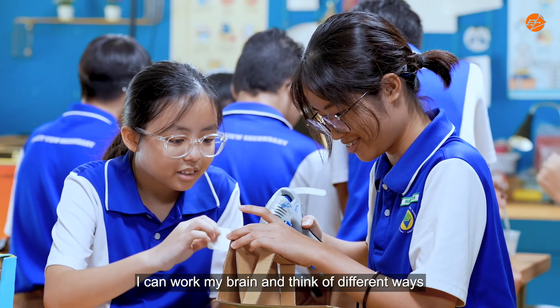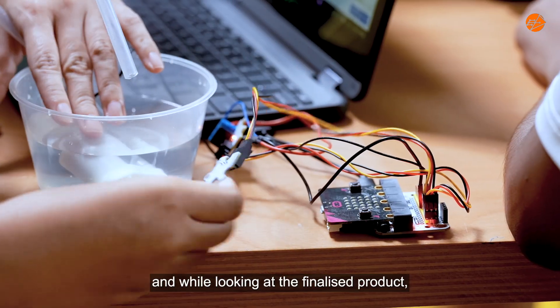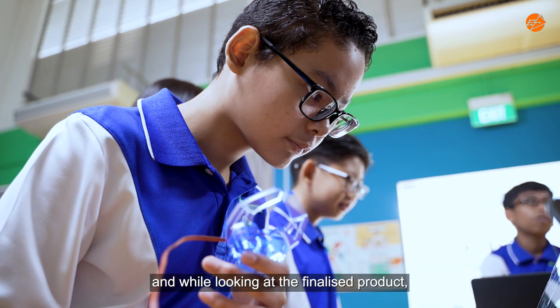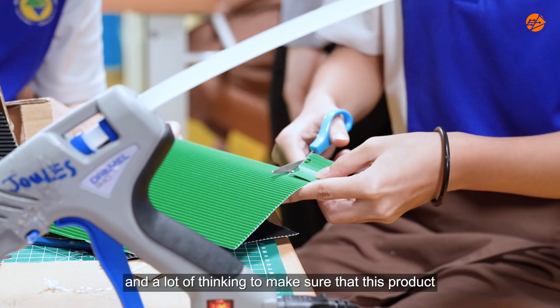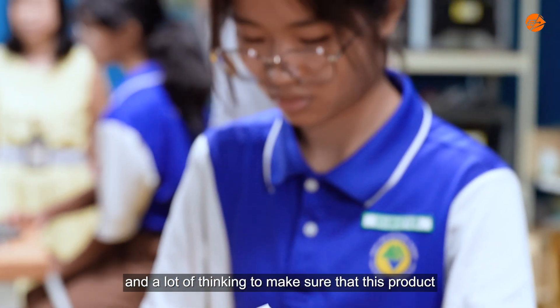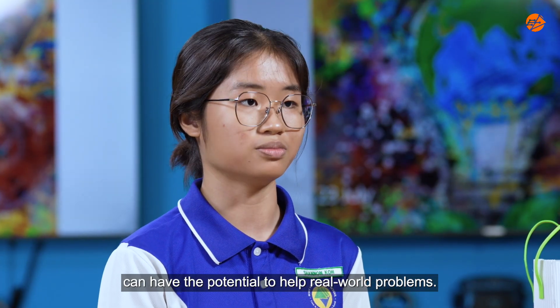Through the designing, I can work my brain and think of different ways to improve the product. And while looking at the finalised product, I feel very proud of myself because I've been through a lot of hard work and thinking to make sure this product has the potential to help real-world problems.